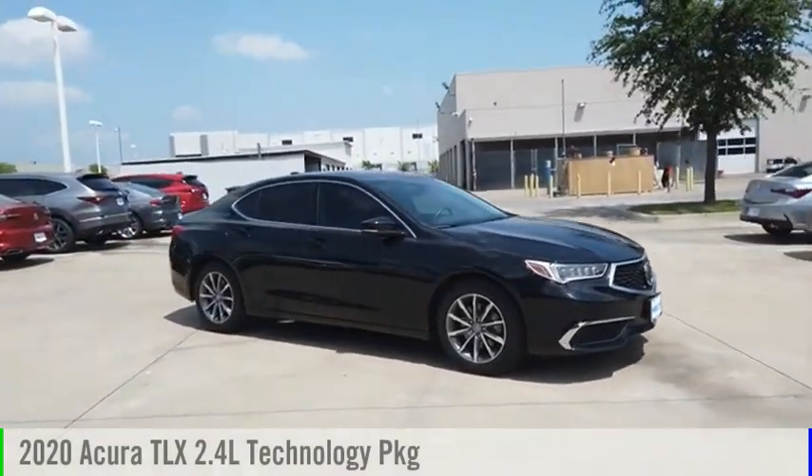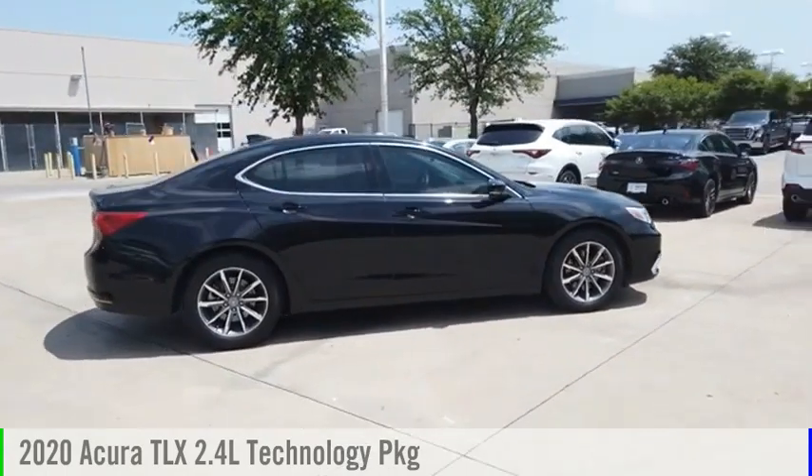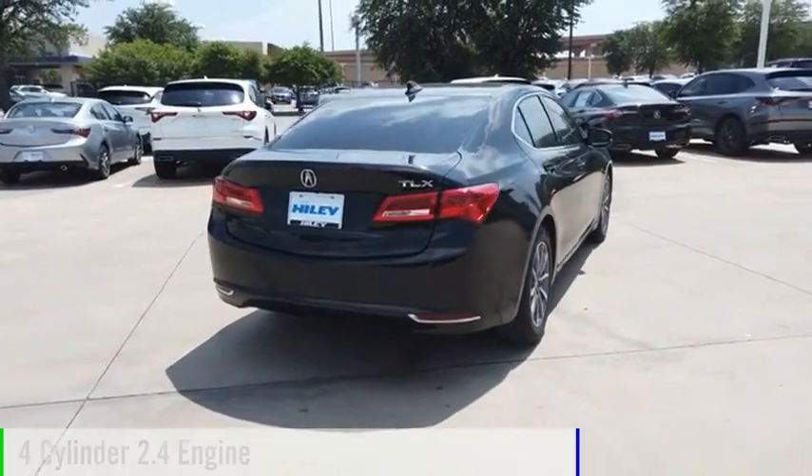Make a great choice today with the 2020 Acura TLX. This vehicle is powered by a front-wheel drive, four-cylinder, 2.4-liter engine.